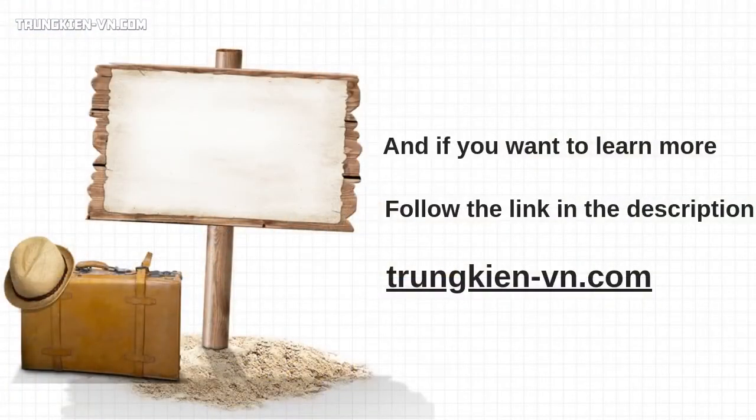And if you want to learn more, I recommend you click the link in the description to find out everything you need to know to change your body and improve your health by following our expert plan. If you like this video, please give it a thumbs up, subscribe, and share it with your friends on Facebook, Twitter, and Google+. Thank you for watching and see you next time.